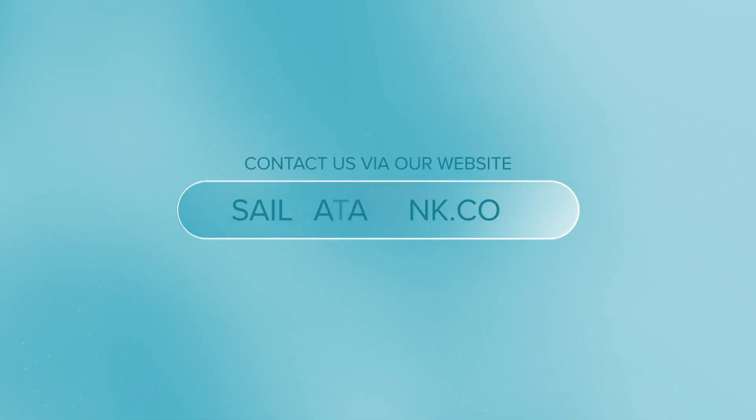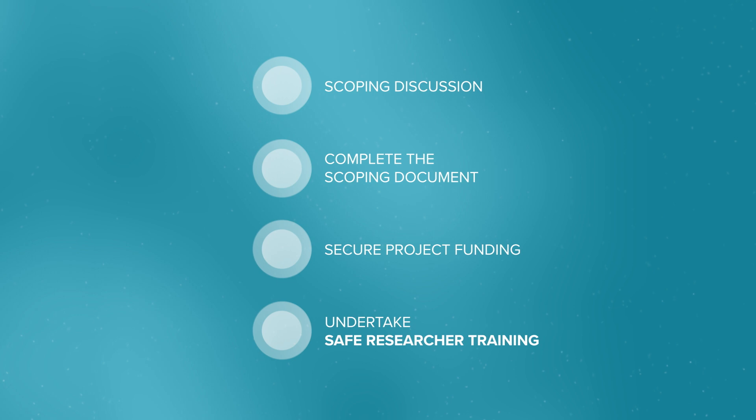Contact us via our website before you commit time and energy into your application. We want to make sure that SAIL Data Bank is a good fit for your research question. We will then arrange a scoping discussion around the project idea and viability.